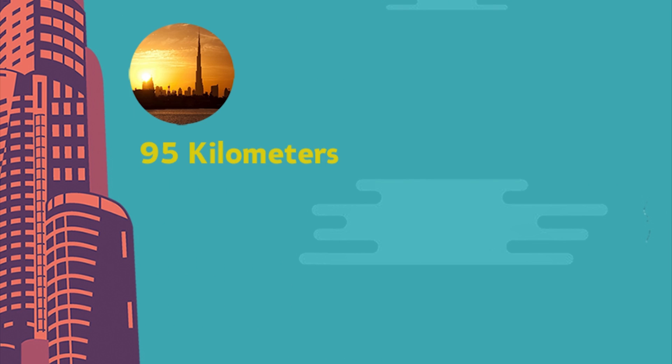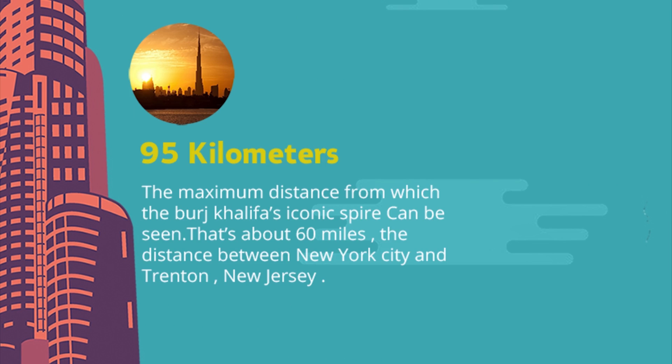95 kilometres — the maximum distance from which the Burj Khalifa's iconic spire can be seen. That's about 60 miles, roughly the distance between New York City and Trenton, New Jersey.